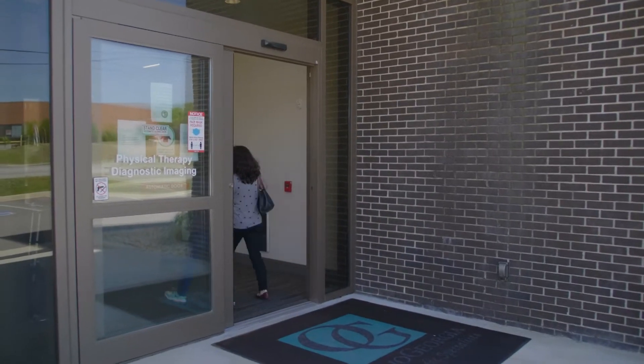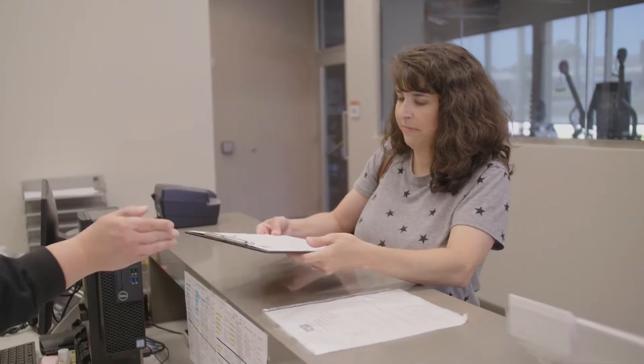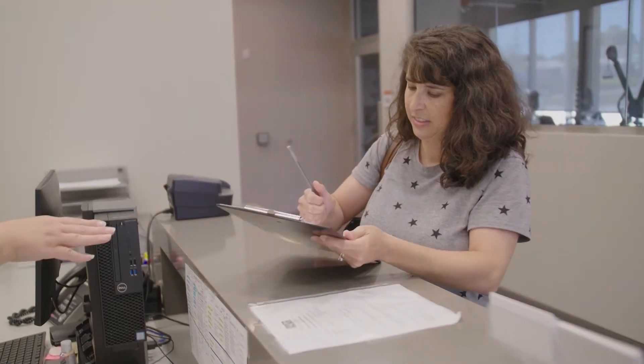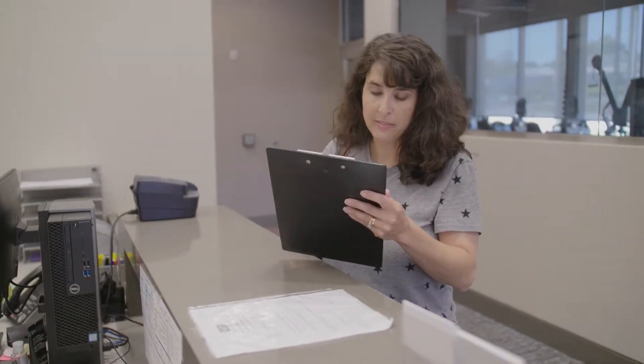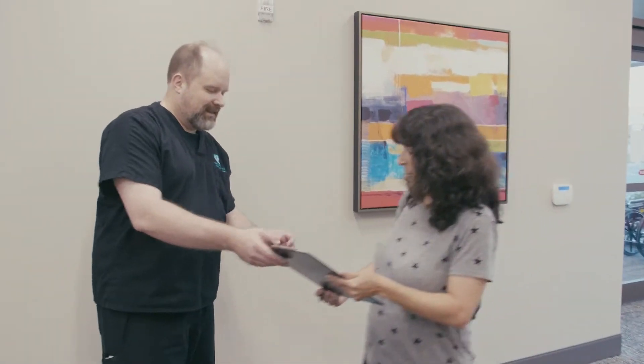On your appointment day, arrive just a few minutes early and check in at the diagnostic imaging check-in desk located on the first floor of building B in the physical therapy department. The receptionist will provide you with a quick screening form to complete prior to the scan, and the CT technologist will go over any questions you might have as well.